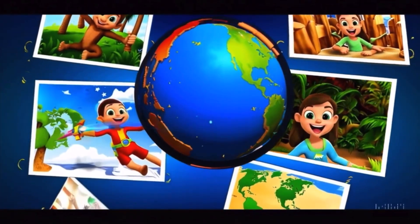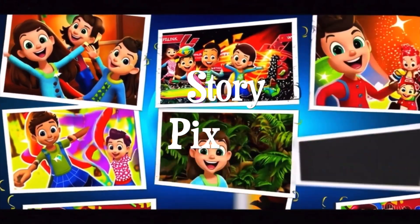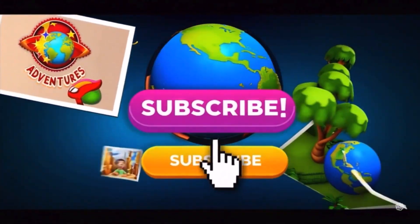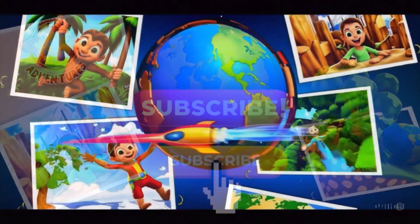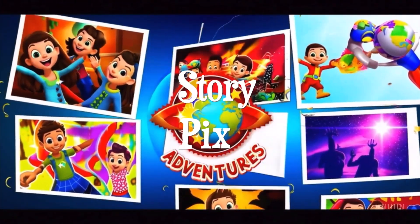Wow! What an amazing journey through the world of regrowing animals! Which one surprised you the most? Let us know! And don't forget to like, subscribe, and share this video with your friends for more StoryPix adventures! See you next time, explorers!